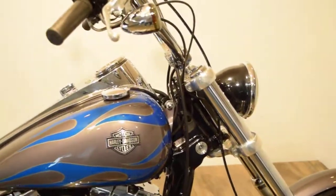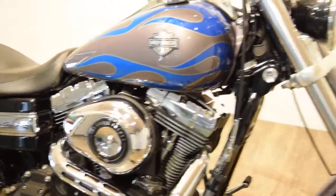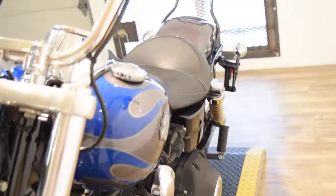You can see more pictures of this bike at monsterpowersport.com. You can also contact us through there. You can email us. We take trades. We also finance — we'll go through lots of banks and finance companies.